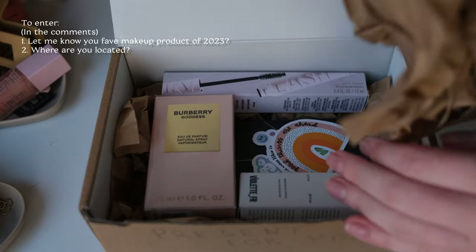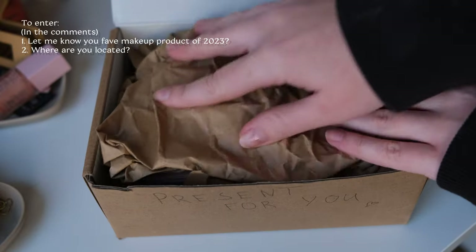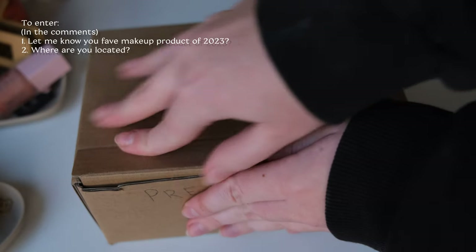I also posted a little giveaway in the previous video, so if you're curious, head over there or enter here. Subscribe, comment below your favorite skincare or makeup product of 2023, and let me know where you're based. The deadline is the 17th — you could receive it hopefully before Christmas as a little present. The prize includes a Burberry perfume, a violet lip stain, a mascara, and a refillable eyeshadow — it's a really nice little giveaway if you want to enter.